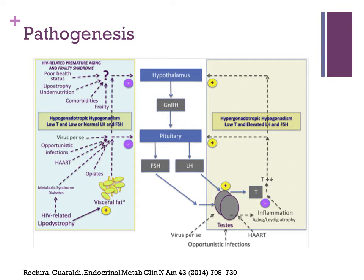Moving over to the right side of the diagram, you'll see pathways related to hypergonadotropic hypogonadism — a situation where there would be decreased testosterone release but also elevated FSH and LH release. The mechanism thought related to that is there may be some inflammation at the level of the Leydig cells leading to decreased testosterone release.